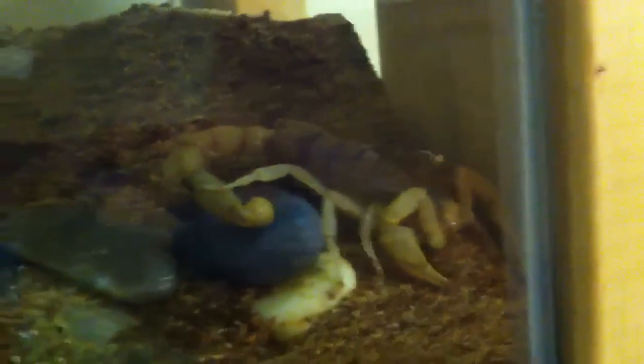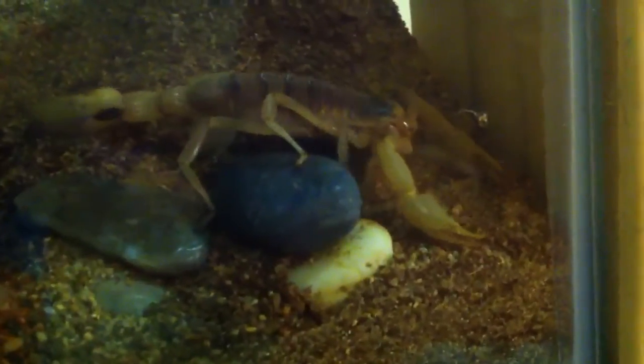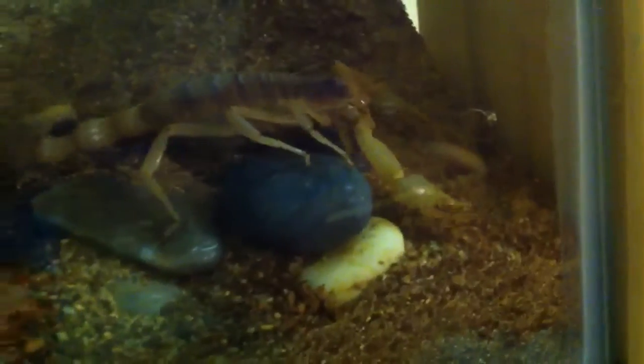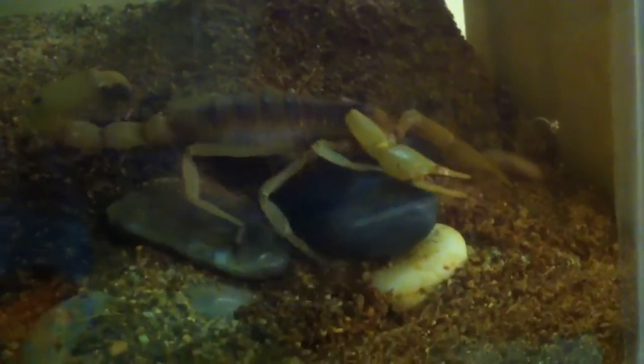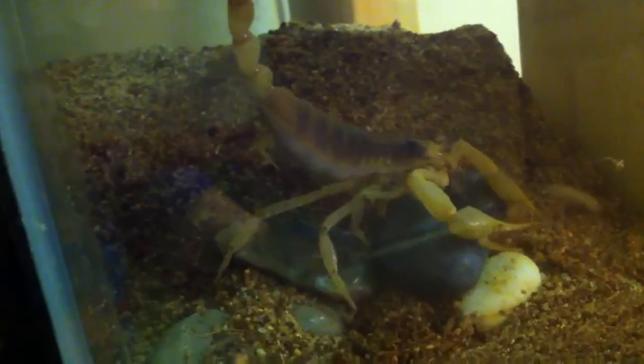Oh, he just moved the rock out of the way of the corner. He's a fucking strong guy.